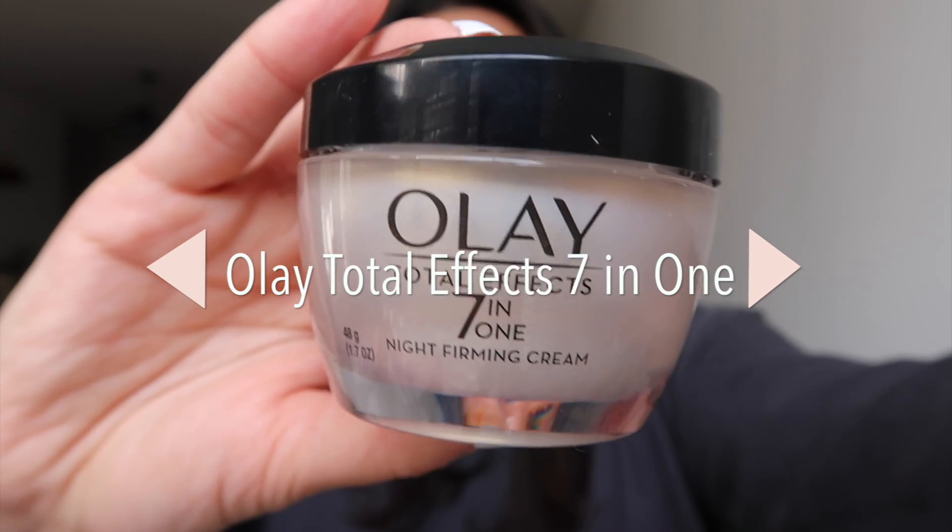First we're going to start with beauty items, and I want to start with the night cream that I've been using. I have been using the Olay Total Effects 7-in-1 Night Firming Cream.